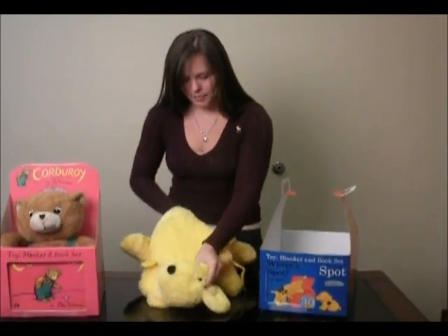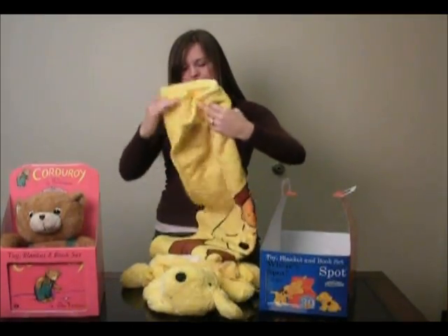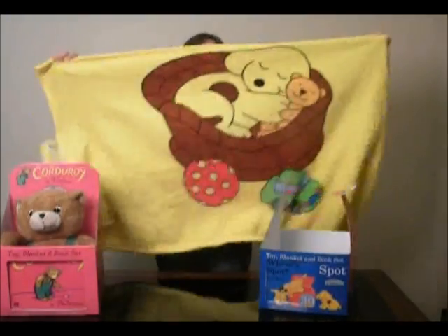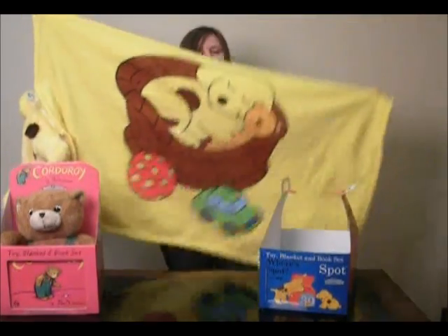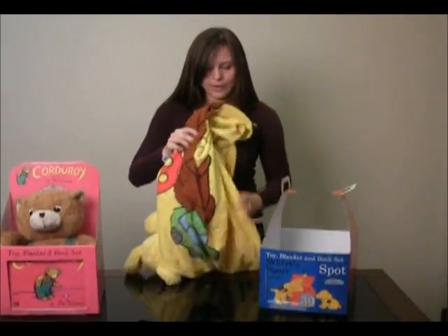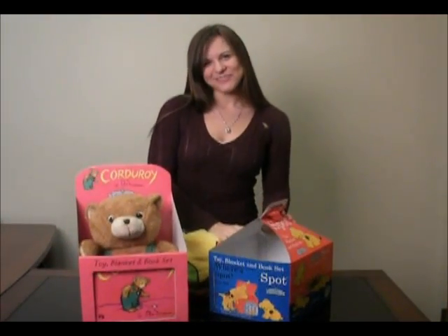What makes these extra special is they actually have a nice printed blanket. This one has Spot the Dog on it, and the other one has the Corduroy button on there. And you can see these are a very nice size — it would almost cover me, actually. They're very soft, definitely something nice to snuggle with. I hope you guys really enjoy these. Buy one today on BabySeals.com.